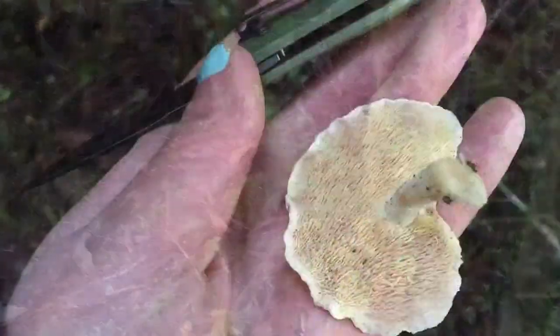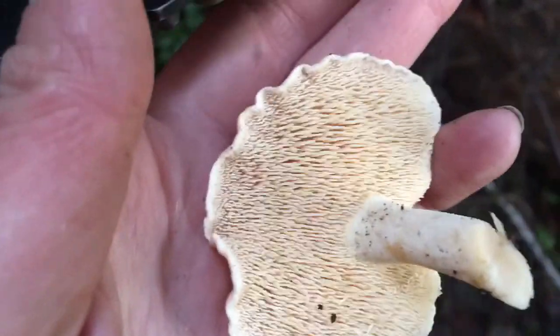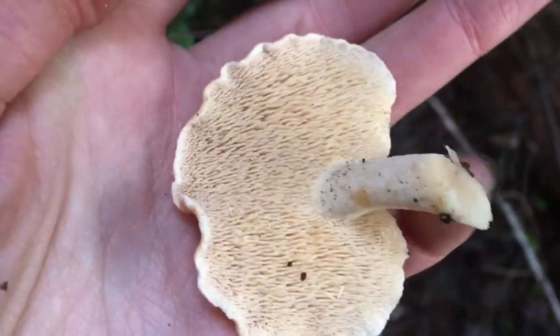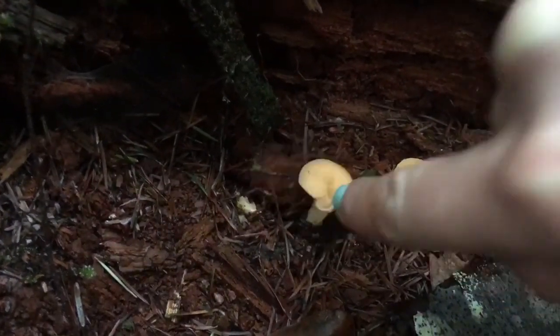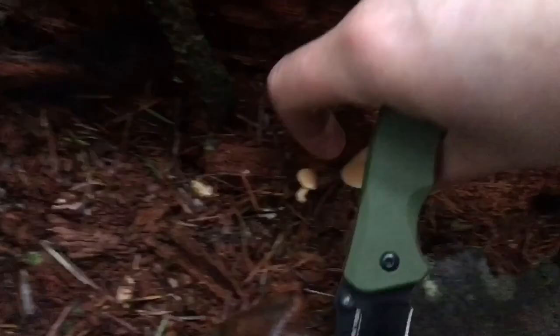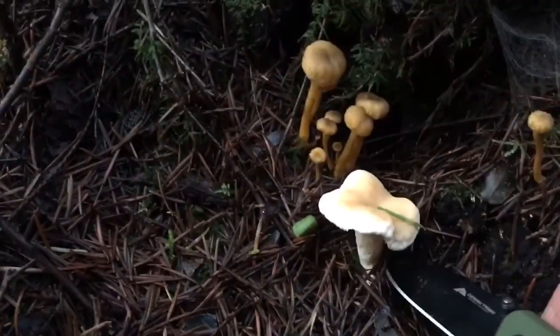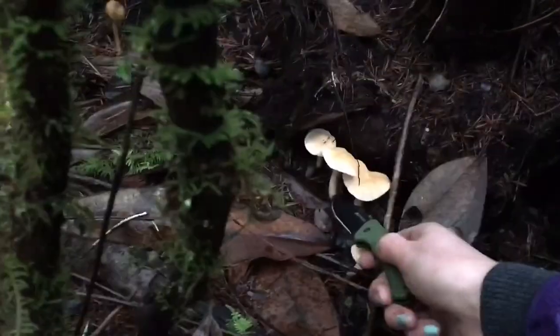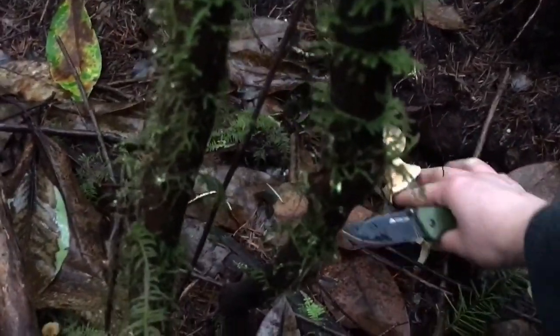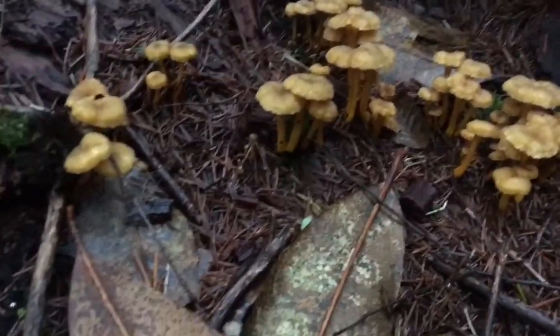A couple of hedgehogs here and a bunch of yellow feet over there. Here's the underside of the hedgehog — if you hadn't seen it in one of the other videos, they're crazy looking. They're delicious too. Cute little cluster of hedgehogs. So many yellow feet.